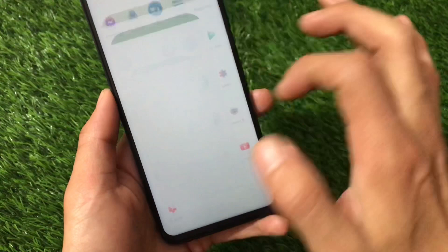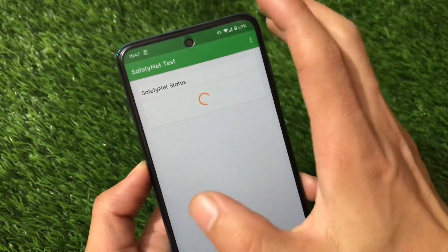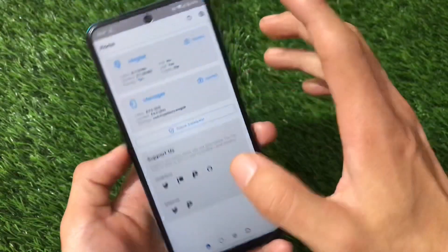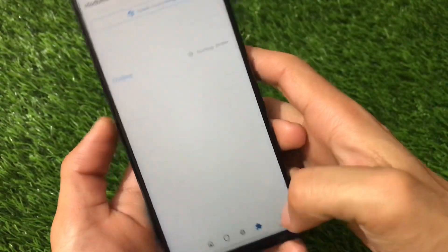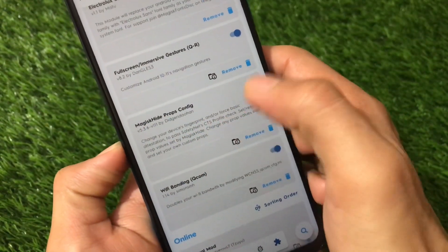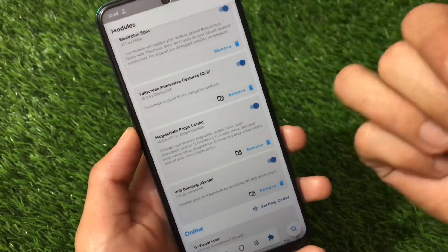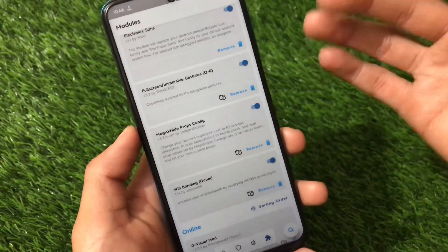Let's talk about the Safety Net status. In my case, Safety Net is passing with no issues, but not by default. I'm using the latest Magisk v21.1, and I have the Magisk Hide Props Config module installed with the Magisk Hide option enabled in settings — that's why Safety Net is passing. If you don't know how to pass Safety Net, I have a video on that which I'll link or you can search for it.